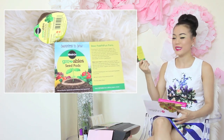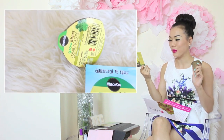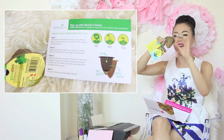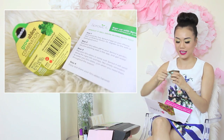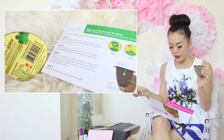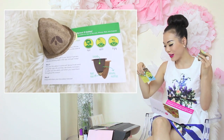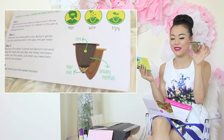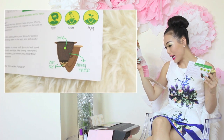This is the Sprout It Out — they're growable seed pods, already in this little container. All you do is put it into the grass and it helps grow; because of the paper, it will burst through and grow by itself. This is just so cute — all you have to do is plant it, water it, and enjoy it. It's $1.49 per seed pod and there's a free app download.